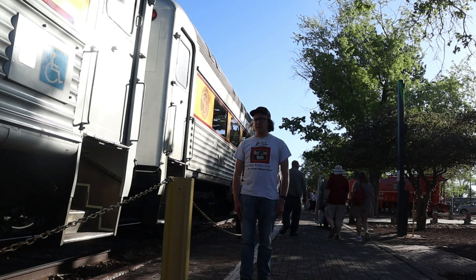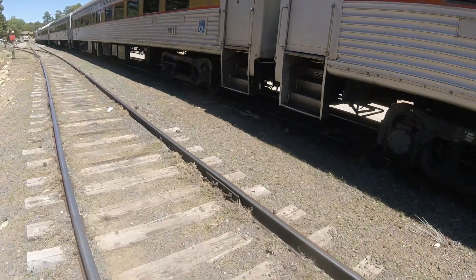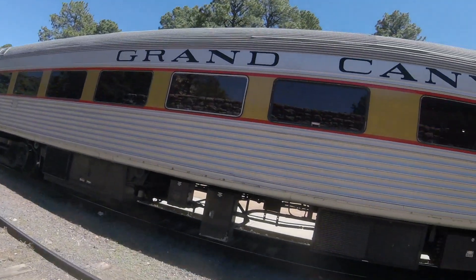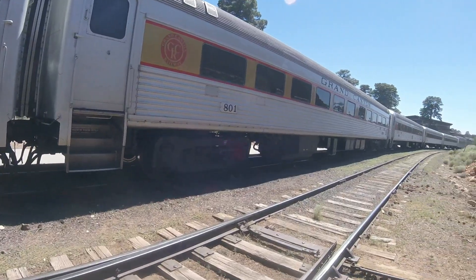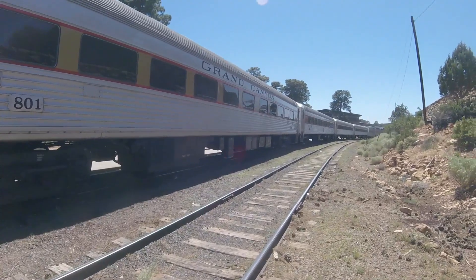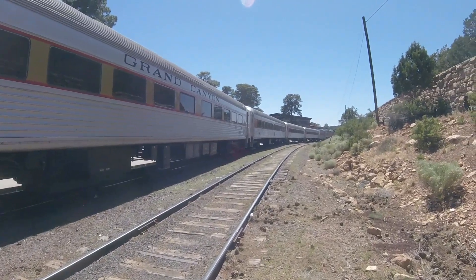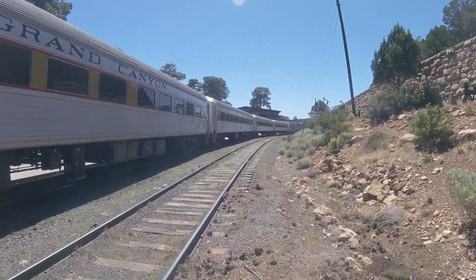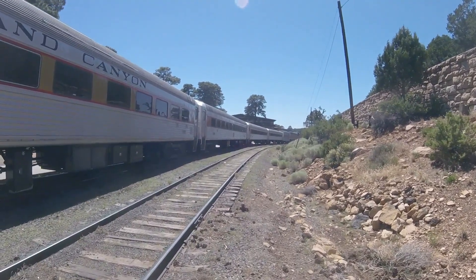What you see right behind me is Grand Canyon Railway 801. Grand Canyon Railway 801 was built by the Budd Company in Philadelphia, Pennsylvania in 1953 and is a passenger coach. This coach was originally built as an RDC2 diesel rail car when it came out of the factory. It was built with 68 seats.